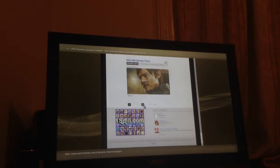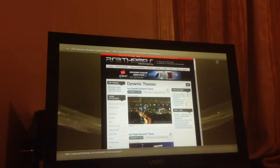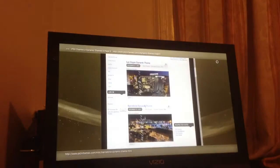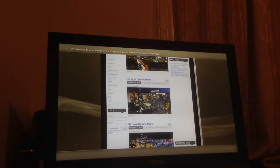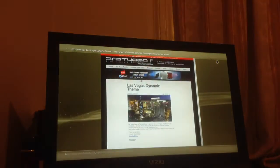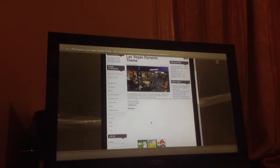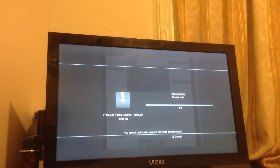If you guys want to know what you have to do, I'll show you right now. Let's say I want this one — Las Vegas dynamic theme. I go to the top where it says the dynamic theme name in blue. Once I do that, you want to go over here — it says download here. So if it downloads for me, there we go, it's going to start downloading.